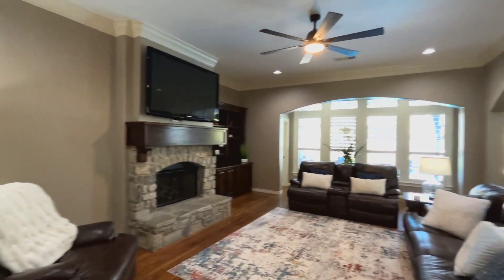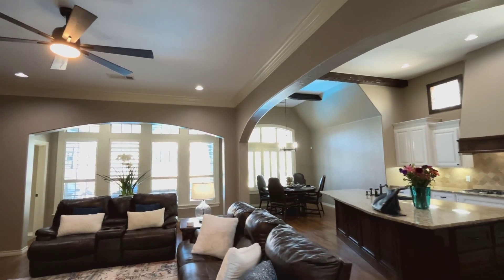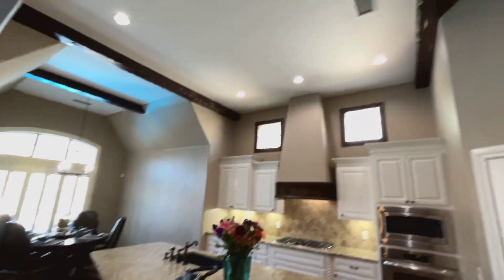Nice open concept living room. You can tell this house was upgraded when it was built — it's got a lot of floor molding, crown molding, can lights, built-ins, and this goes way up in here.